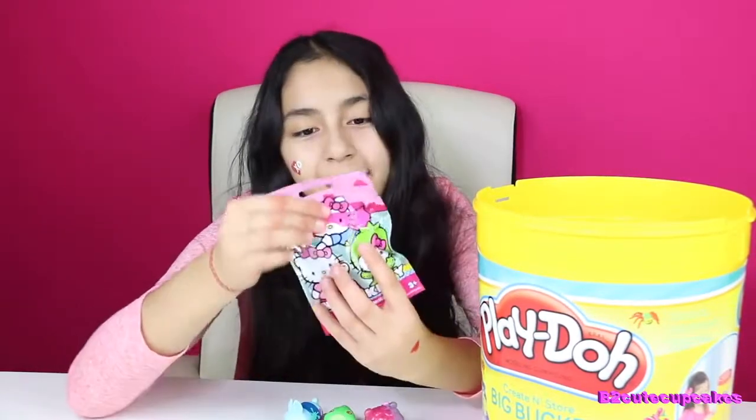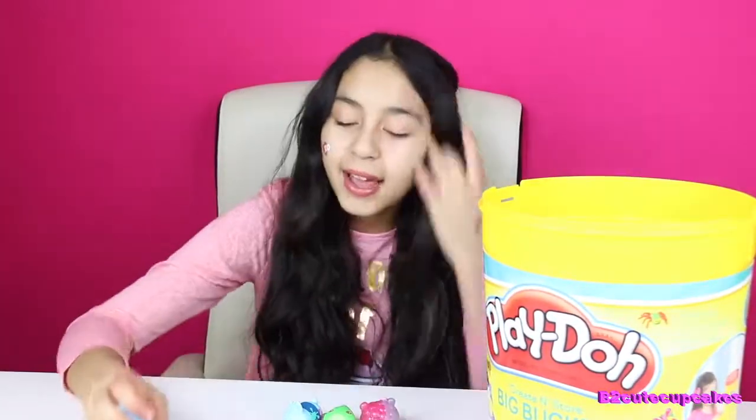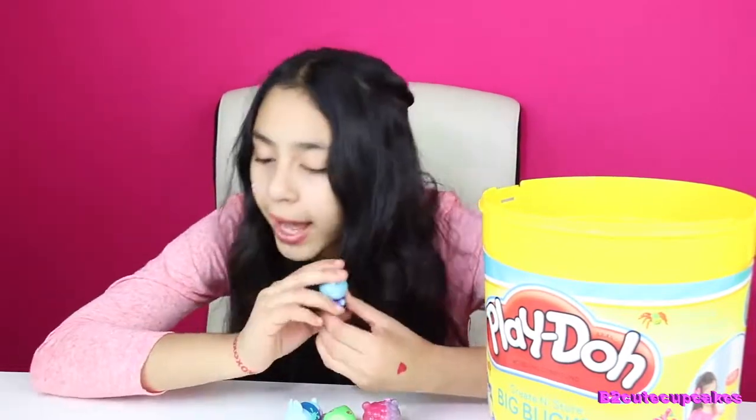We got Hello Kitty Series 1. It's so cute. I've never opened these before — it's really cool. I remember I used to open ones but they were different ones. So I got the Zombie Hello Kitty.